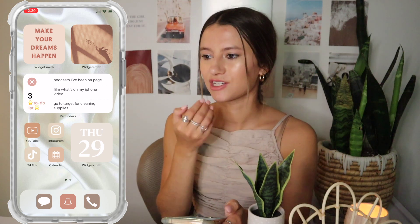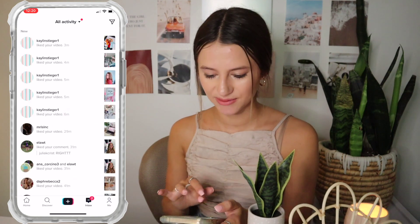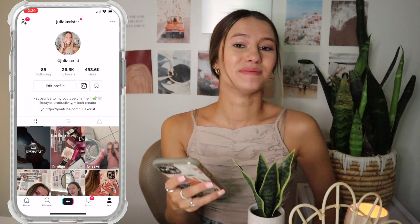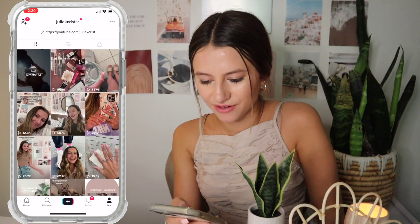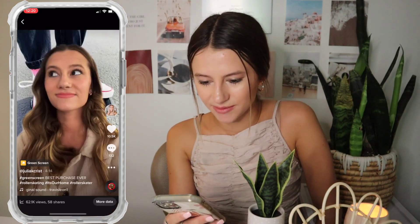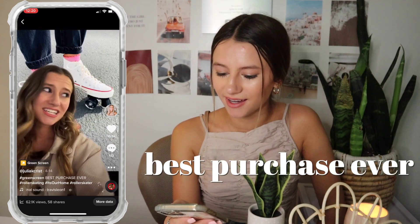Then I have TikTok — I love TikTok, I spend so much time on it, it's so bad but so fun. I obviously post my own videos over there — go follow me! I literally post the randomest stuff, like I got roller skates and had to make a TikTok about it.